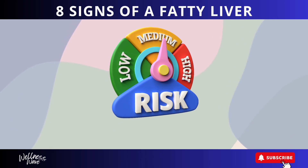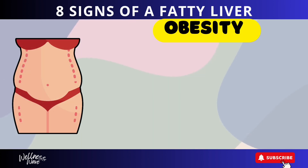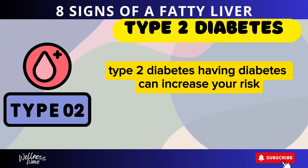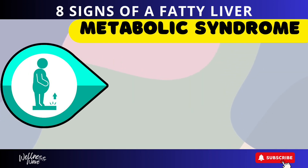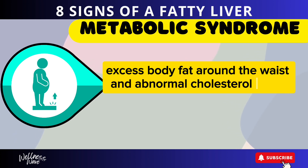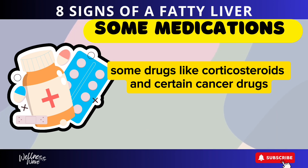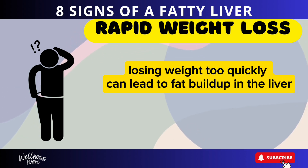Risk factors for fatty liver disease include: obesity, as being overweight is a major risk factor; type 2 diabetes; high cholesterol; metabolic syndrome, which is a combination of high blood pressure, high blood sugar, excess body fat around the waist, and abnormal cholesterol levels; certain medications like corticosteroids and some cancer drugs; and rapid weight loss, as losing weight too quickly can lead to fat buildup in the liver.